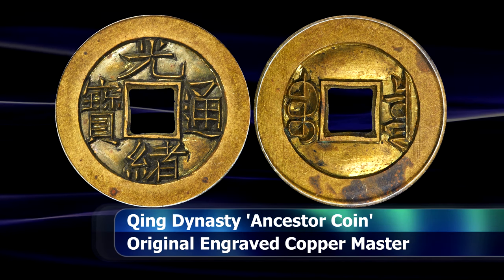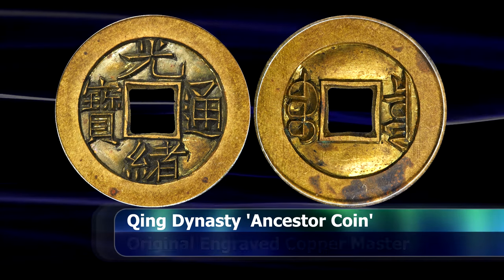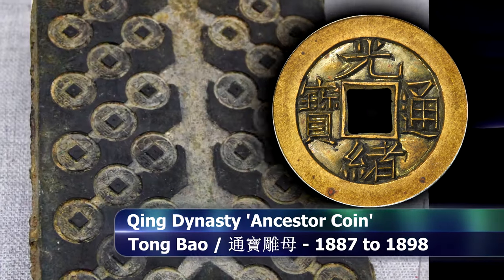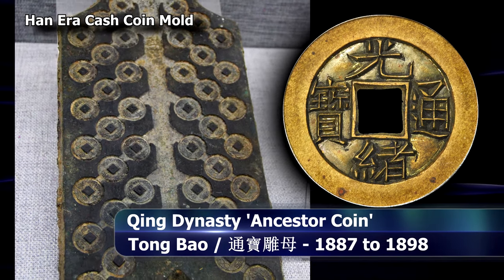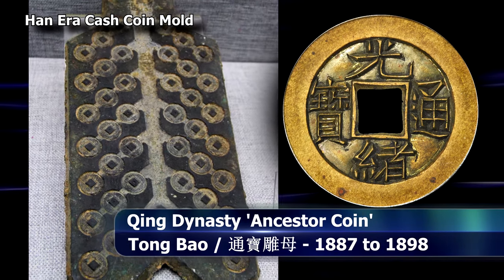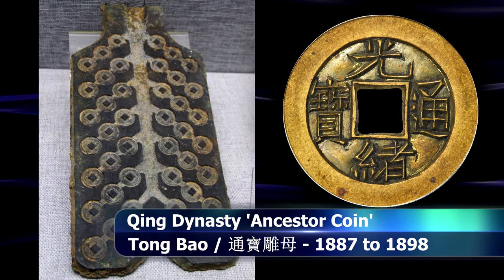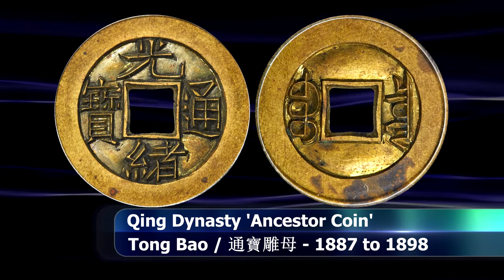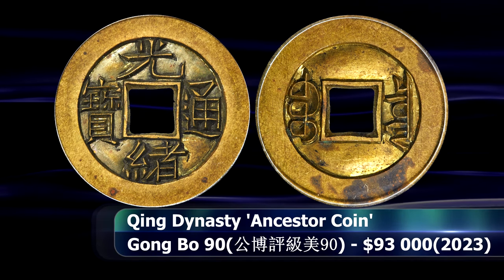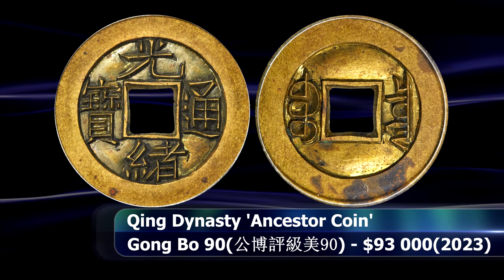A mold would then be made of this piece, from which the mother coins would be cast. The mother coins would in turn be used to create a mold for the circulating coins. But it all starts with the creation of this hand-made ancestor coin, and they are exceedingly rare, as you can well imagine.